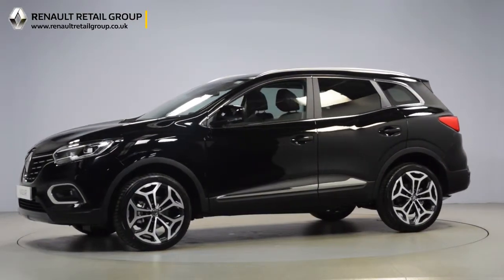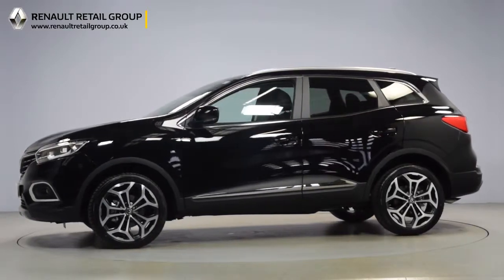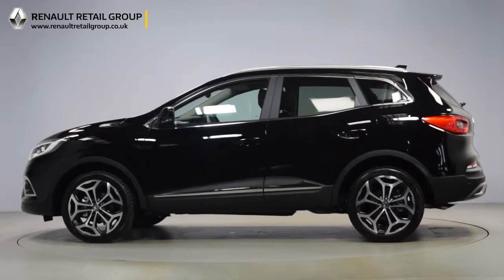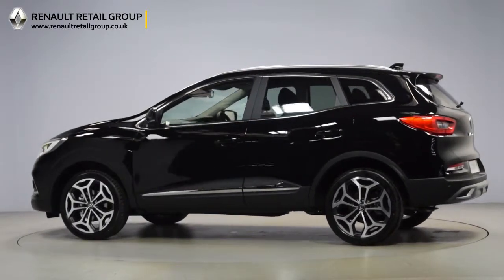As a nearly new delivery mileage car, you have the reassurance of the remainder of the manufacturer's warranty and the peace of mind that only a manufacturer-owned group can provide.